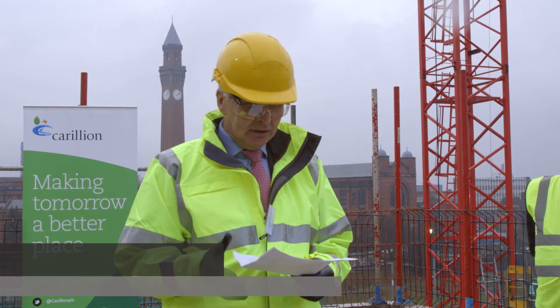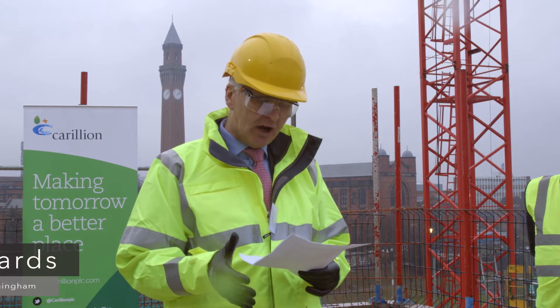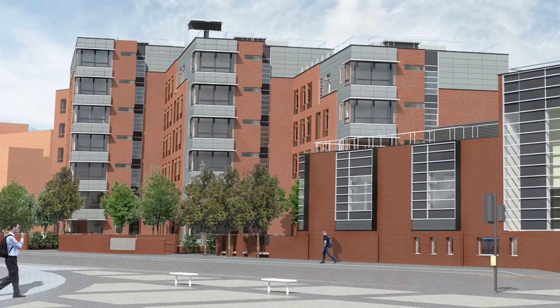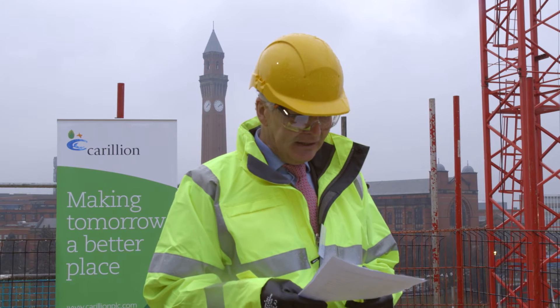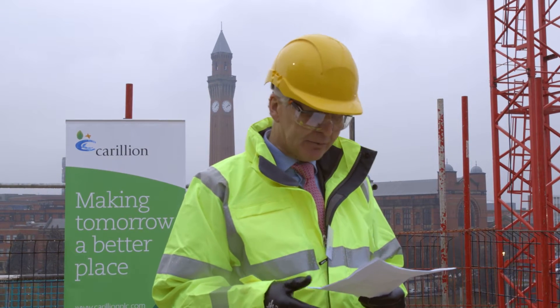Here at the University, we want our students to have the very best possible experience from the moment they arrive, and we understand how having the best in class accommodation helps them make a successful transition into University life. This new residence will provide 178 new beds for our first year students, and the Bournebrook development is part of an ongoing commitment to invest in high quality accommodation and a vibrant community.